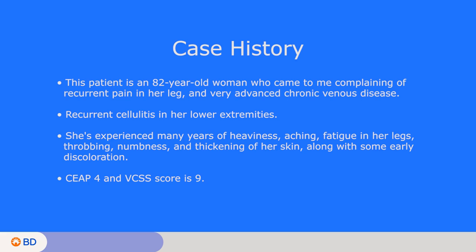To his credit, the dermatologist quickly evaluated the skin findings and determined that it was not a primary dermatologic problem, but rather venous hypertension and underlying venous insufficiency. And that's how he referred her to me.